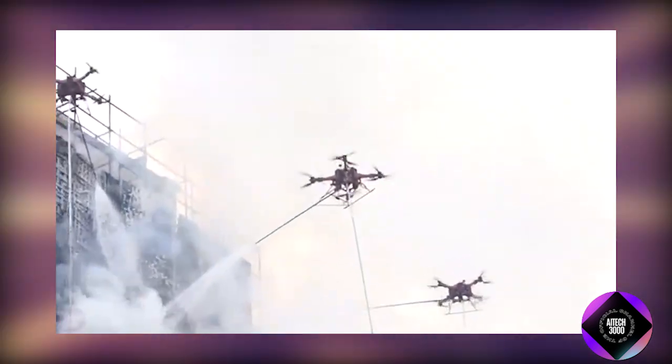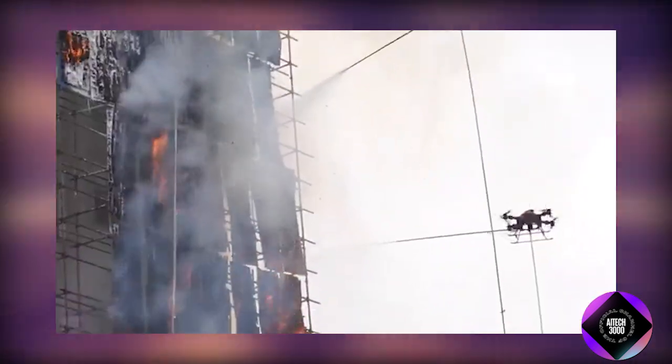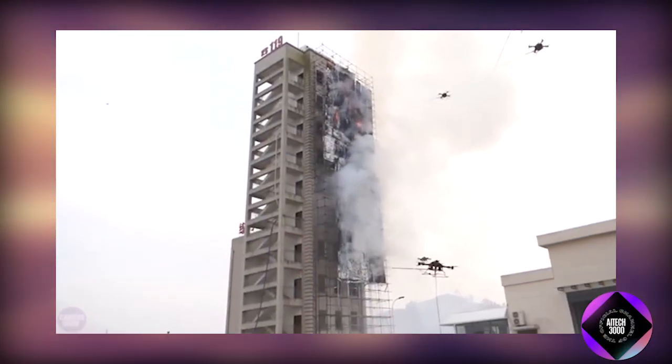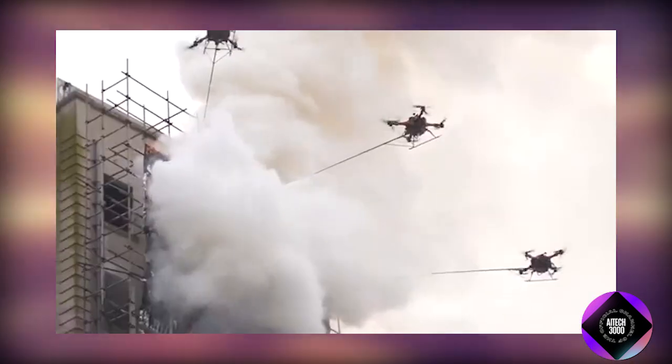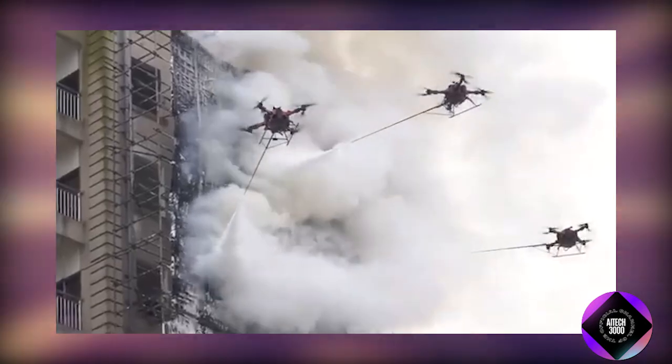This cutting-edge drone, developed by General Aviation Equipment Manufacturing, represents a significant advancement in firefighting technology. As one of the first drones engineered explicitly for high-altitude fire suppression, it marks a new era in emergency response capabilities.